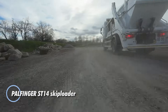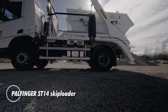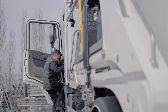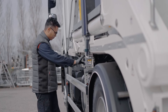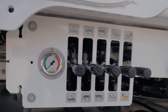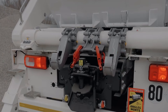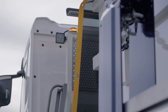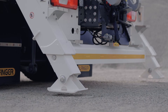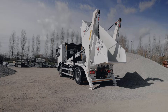The Palfinger ST-14 skip loader is designed for medium-duty trucks in the 18-to-21-ton range, making it a strong fit for urban jobs like waste collection, rubble transport, and everyday container handling. Built to lift loads up to 14 tons, it delivers solid performance without weighing down mid-size trucks. Its telescopic, asymmetric arms offer wide spacing, helping operators pick up containers even when they're not perfectly aligned. Standard controls include external manual levers and, on some models, a radio remote for easier and safer operation.